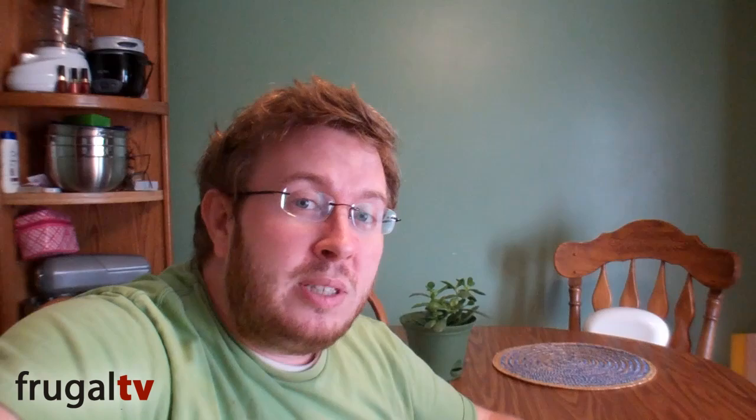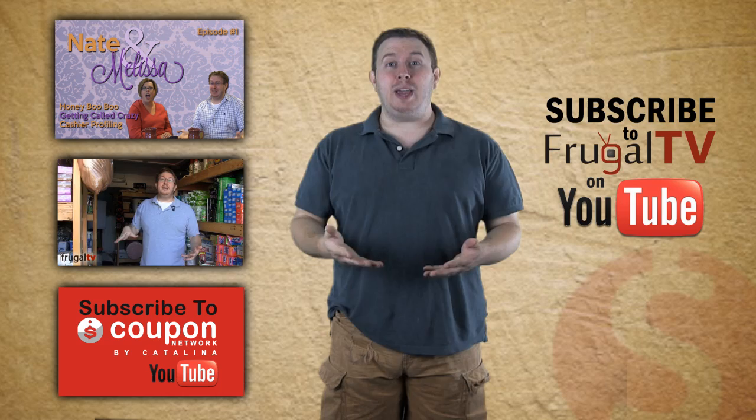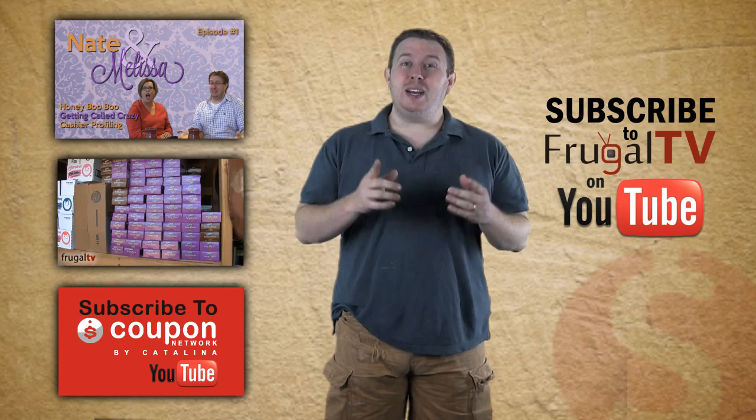Thank you guys so much for watching this episode of Frugal TV. As always, remember to subscribe to our YouTube channel — we're going to have lots of fun little crafts like this coming up to Christmas. If you remember to pin it to Pinterest, that would be great. It was a really really easy, fun craft to do. Thank you so much for watching — bye bye!